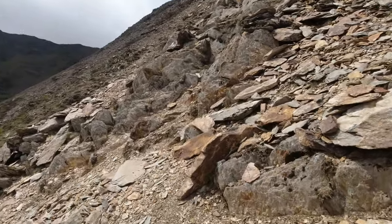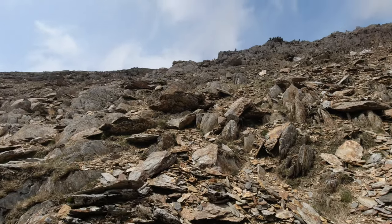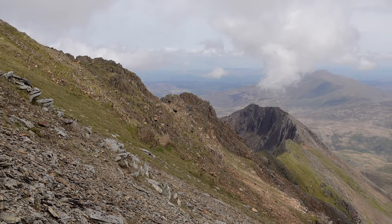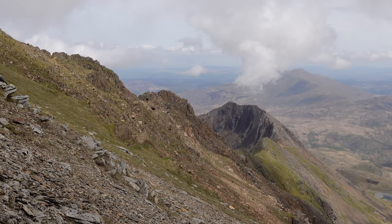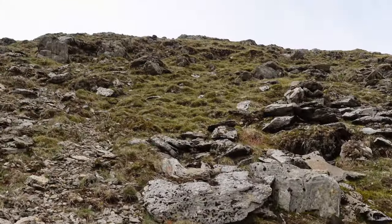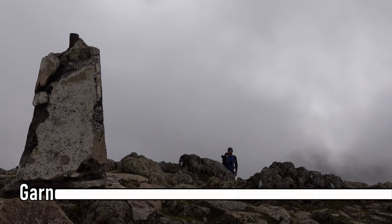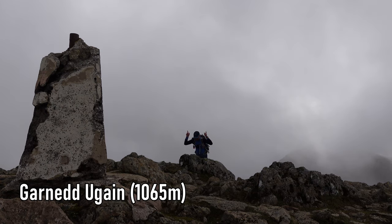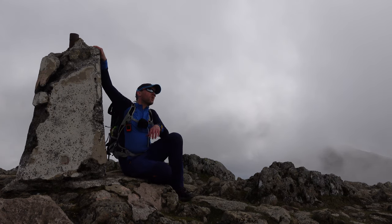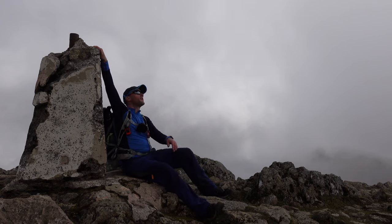We're making a meal of this - we've taken a bypass path just to avoid the scrambling. Right, we're getting there slowly but surely. You can see we're now towering above Crib Goch. Not far now. Made it - woo!